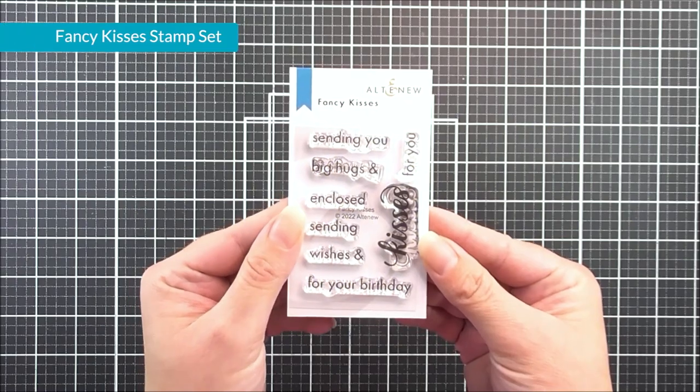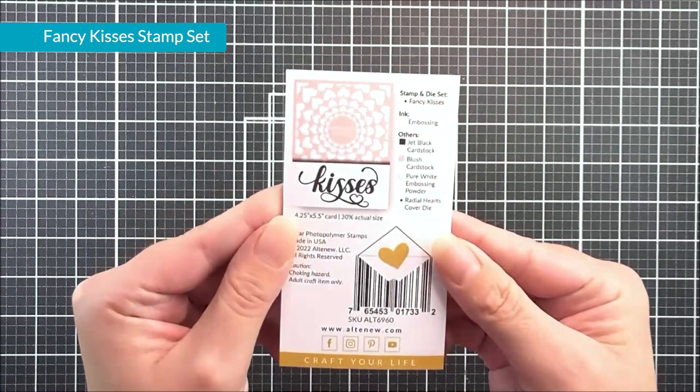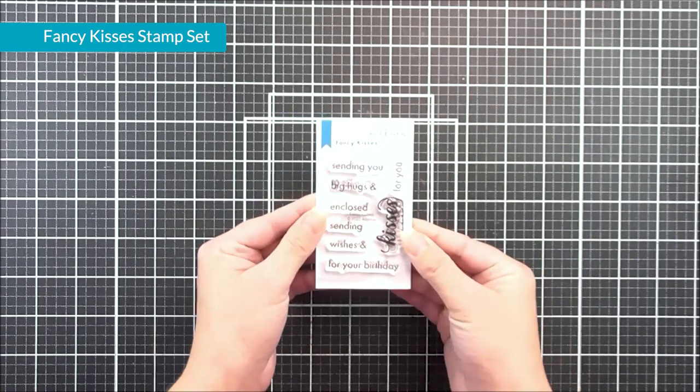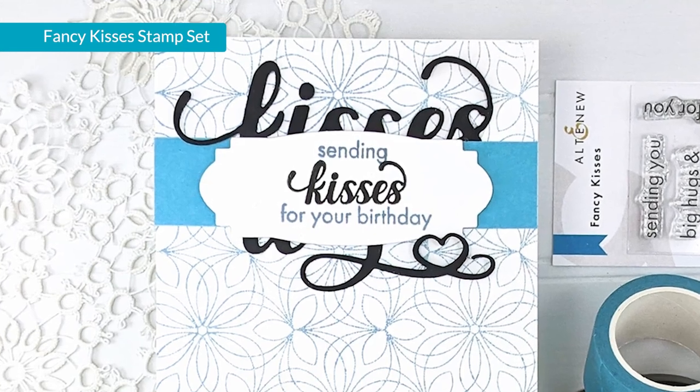Next up, we have a little 2x3 stamp set. This is Fancy Kisses. In here, you can see that we have lots of different sentiments. We have the word "kisses" in a beautiful scripty font, and then some additional sentiments that would work with it in a sans serif.